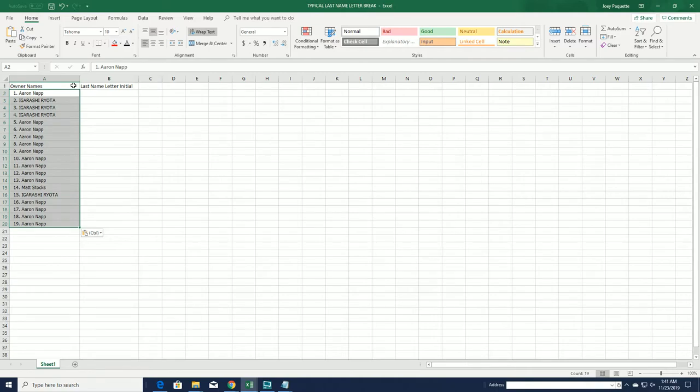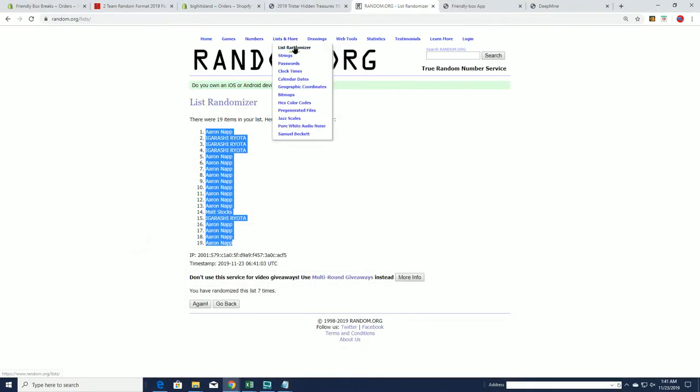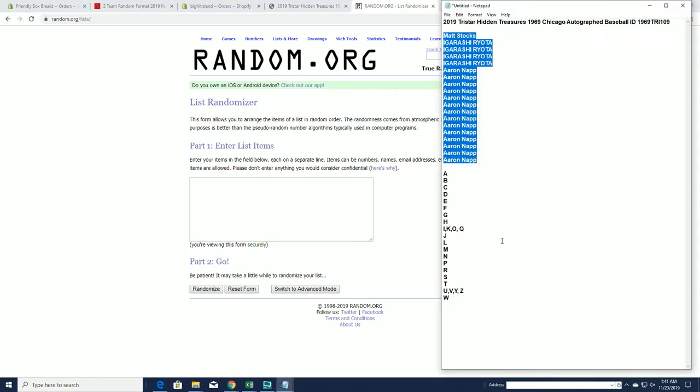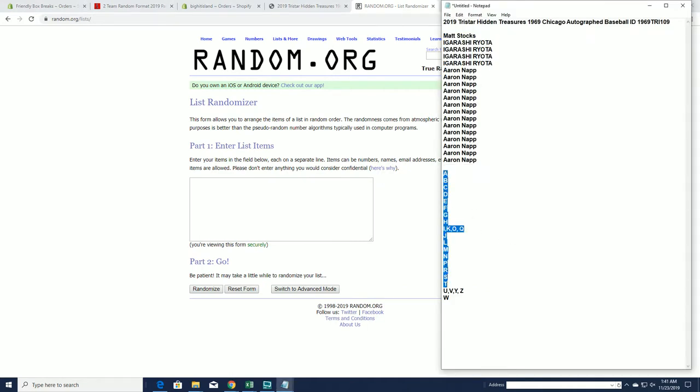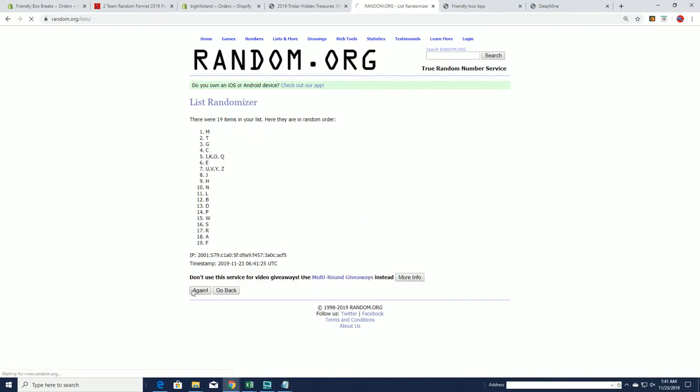There's our owners. Let's do last name. I'll write A to W. I'll write in down to C.